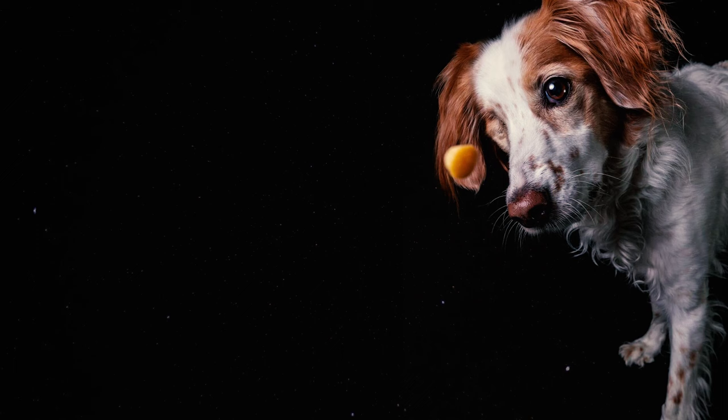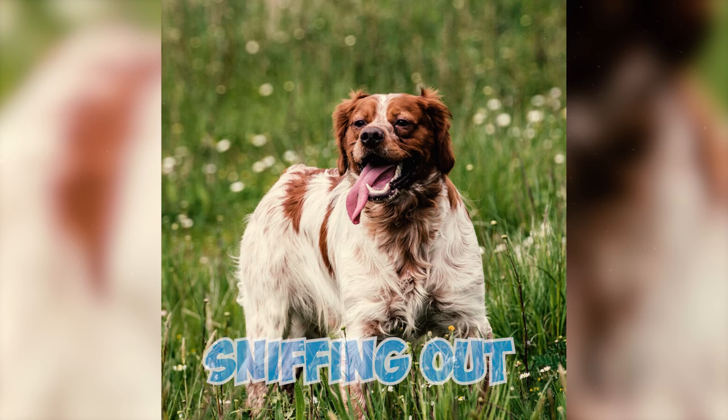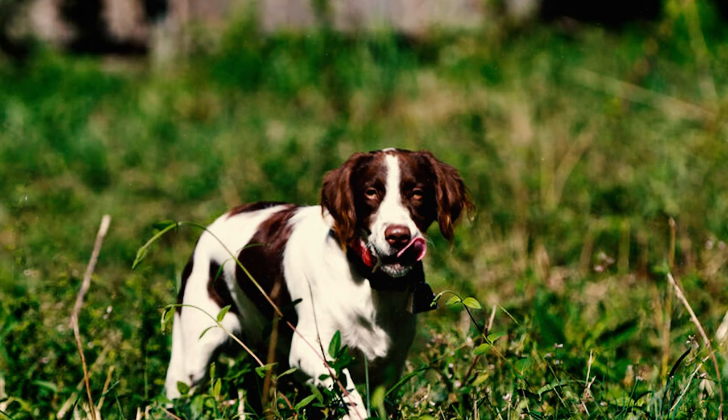Number 12: Brittanys have a reputation for following their noses whenever they catch an intriguing scent. They adore exploring and sniffing out new aromas, often leading them to wander away while tracking a captivating scent. To keep them safe, you need to have a securely fenced yard to prevent your Brittany from venturing too far.